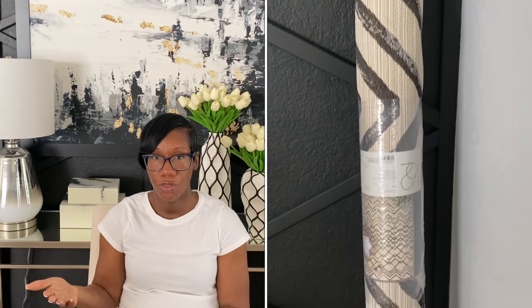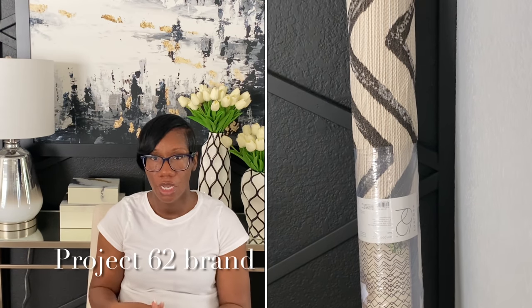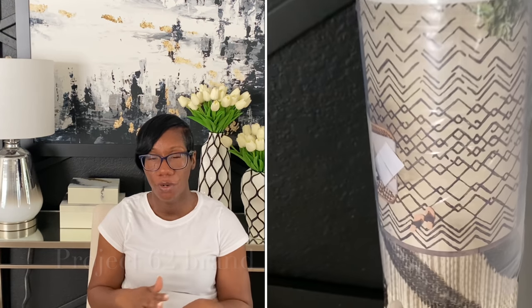The first thing I picked up from Target was an outdoor area rug. My patio furniture is kind of rounded with tan-colored cushions, so I was trying to find a rug that would fit perfectly for that space. I found this beautiful rug — it's a 7x10 and was about $120. It's really pretty and has creams and browns in it, so it's going to fit beautifully out there.